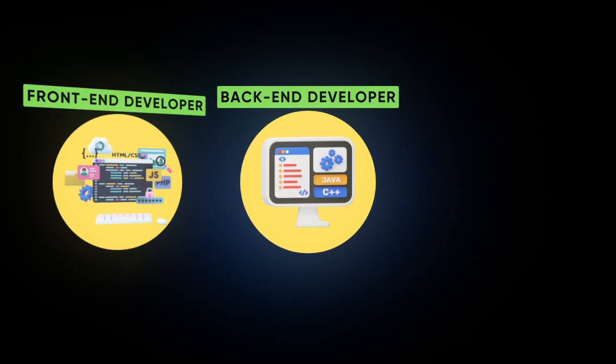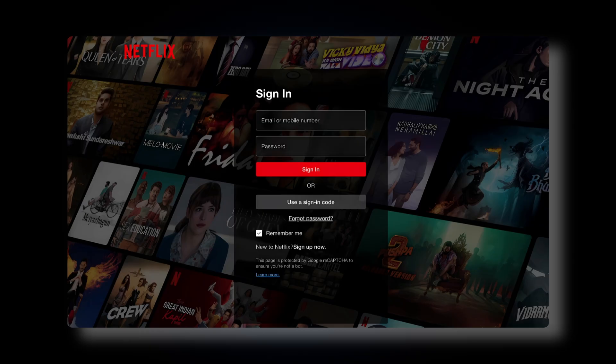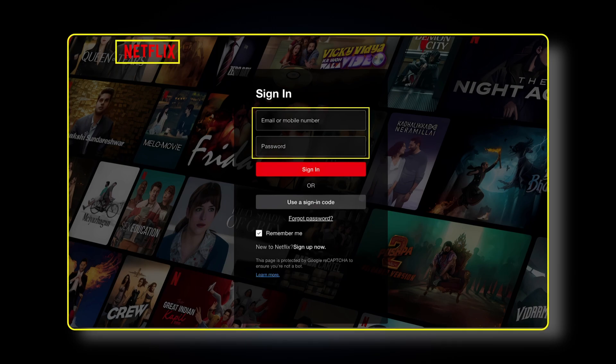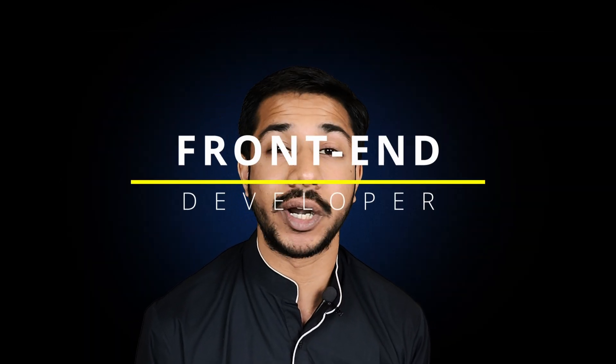What is a front-end, back-end, and full-stack web developer? Here is a login page of Netflix. Everything that the user can see on this website is called the front-end — like the Netflix text, background image, email and password text boxes, sign-in button, and so on. The person who writes the code to create these visual elements is called a front-end developer.